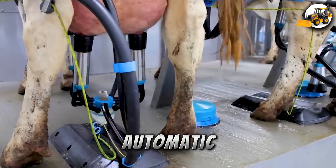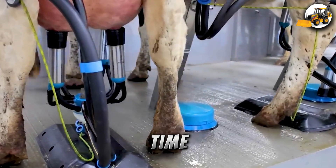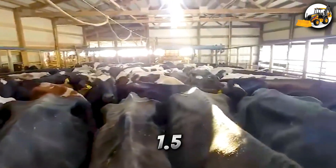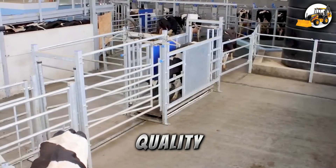In modern barns, automatic milking machines save time and labor. These machines, each powered by 1.5 HP motors, deliver high-quality milk efficiently.